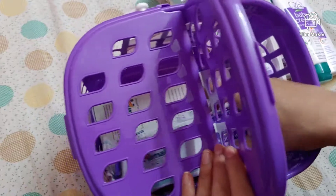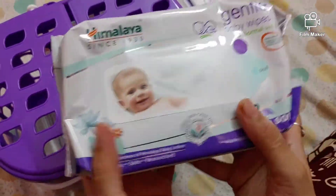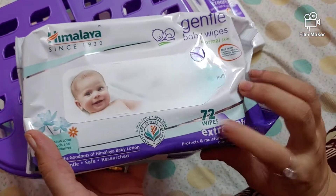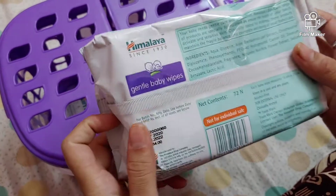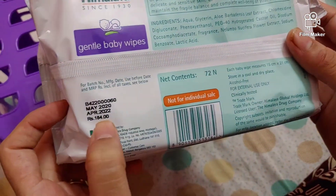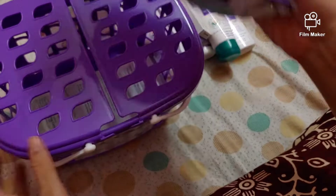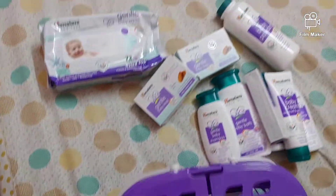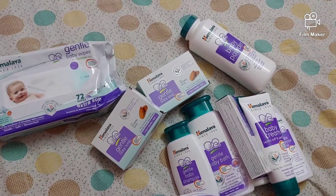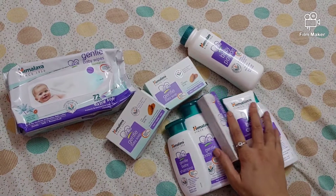We also have gentle baby wipes which contains 72 wipes, the price is 184 rupees. And you also get this basket. These are the nine products which we get inside this basket.